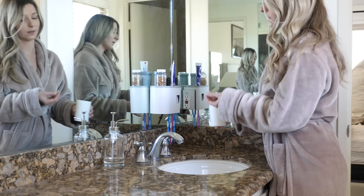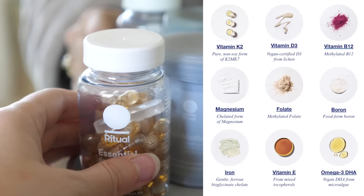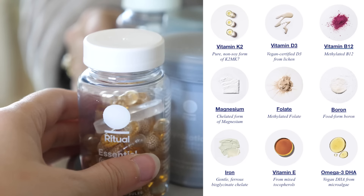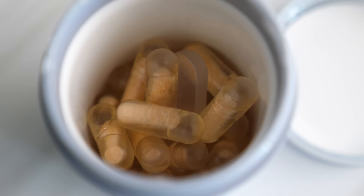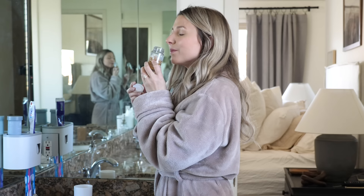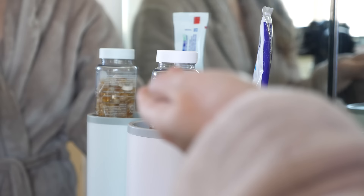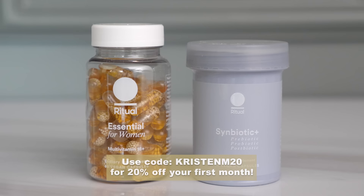I have been loving the Essential for Women multivitamin. Ritual has full transparency — you can see through everything and they have traceable ingredients, so they show you exactly where all the ingredients are coming from. No matter how balanced my diet is, some nutrients are just harder to get from food alone, so the Essential for Women is designed to help fill those nutrient gaps with nine key nutrients. I'm also taking the Symbiotic, a three-in-one gut support supplement — it's a prebiotic, probiotic, and postbiotic all-in-one. I love that when you open the bottle you smell mint. You can click the link in my description and use code KRISTINM20 to get 20% off your first month.